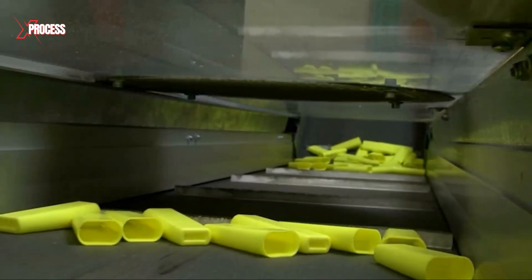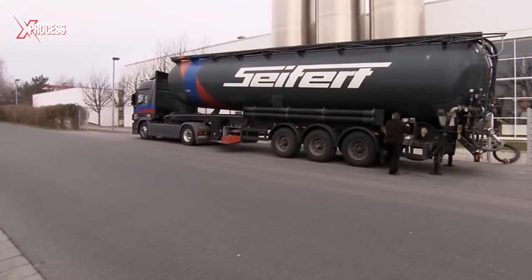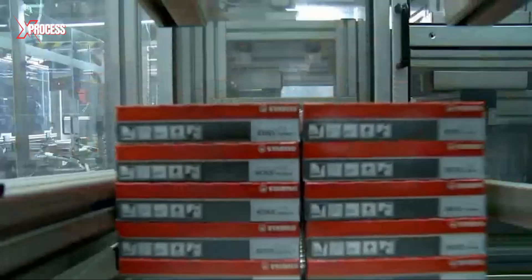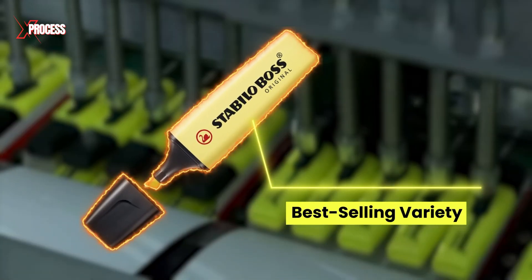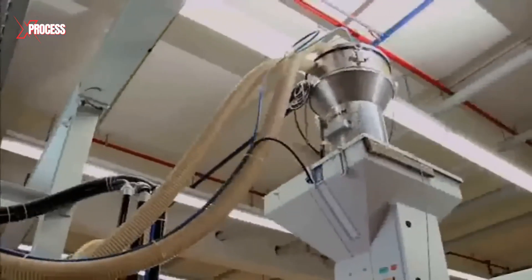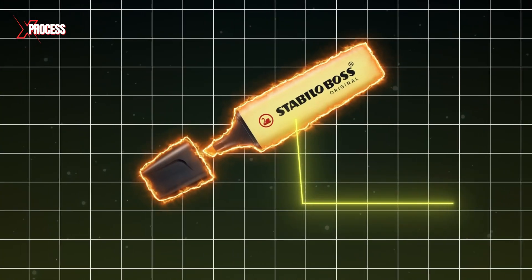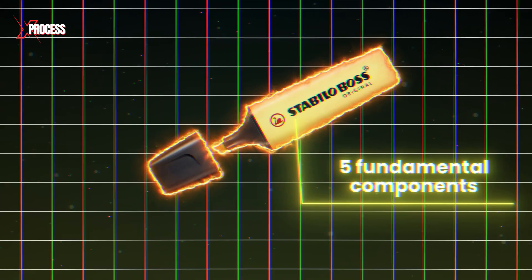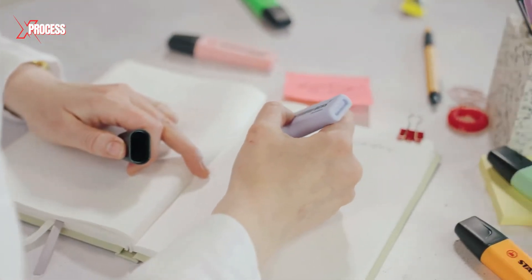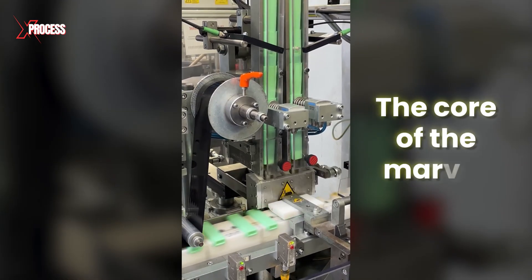In the production process, four tons of high-quality plastic granules are used daily. These granules, delivered by large tanker trucks, are sufficient to produce two million markers. The fluorescent yellow marker is the best-selling variety. The granules are first pumped into massive 30-ton silos, where a mixer blends the different colors before they are fed into a high-temperature injection molding machine. The marker consists of five fundamental components: the body, the ink reservoir, the tip holder, and the cap. Initially, only yellow rectangles are visible, which form the core of the marker.